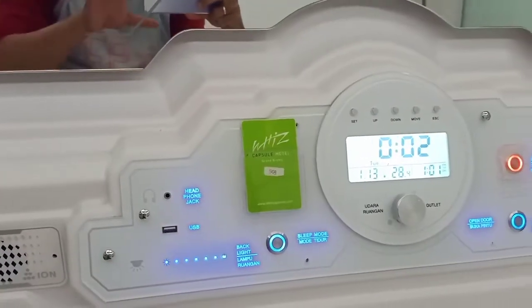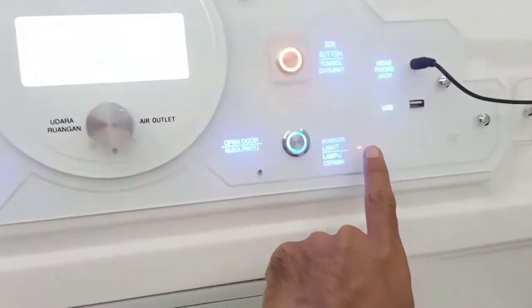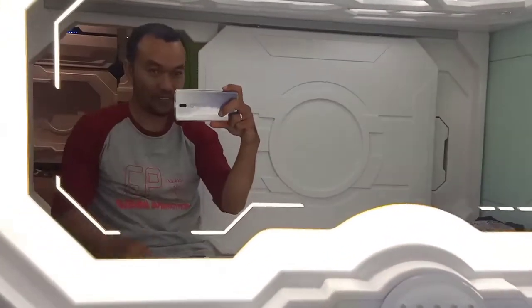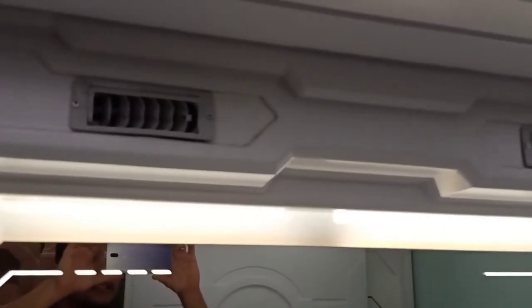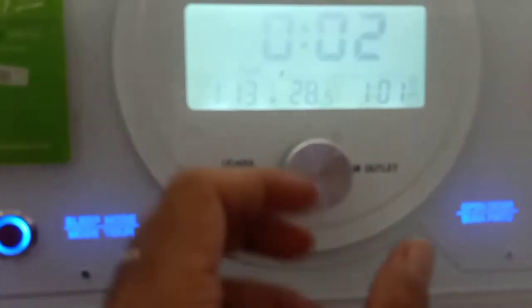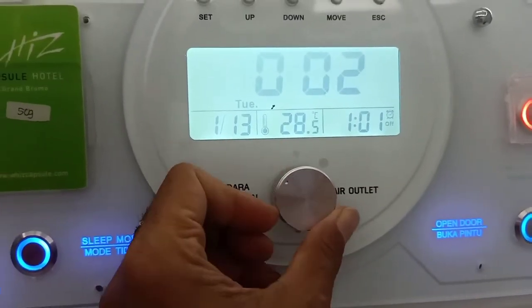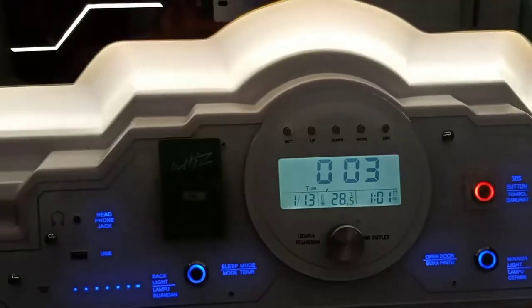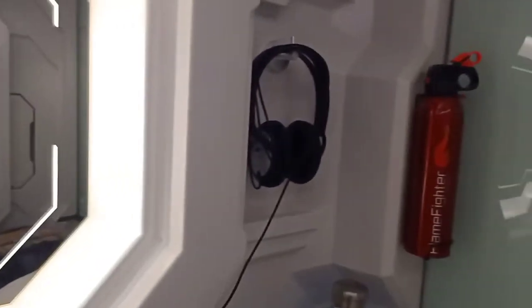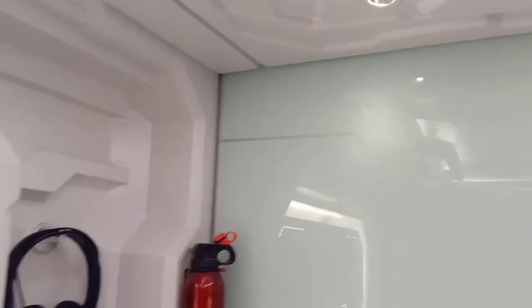Setelah itu kita nyalakan tombol lampu. Apabila mau dinyalakan lampu layar, boleh pakai tombol ini. Dan ini kayaknya AC portable, jadi terkontrol sendiri. Ini tombolnya: kalau rendah ini, ini tengah, dan ini full. Outlet selanjutnya sudah dilengkapi, dan ada tabung pemadam dan ada remote TV. Kita pakai remote TV boleh.